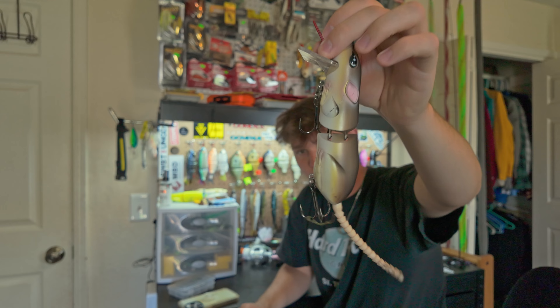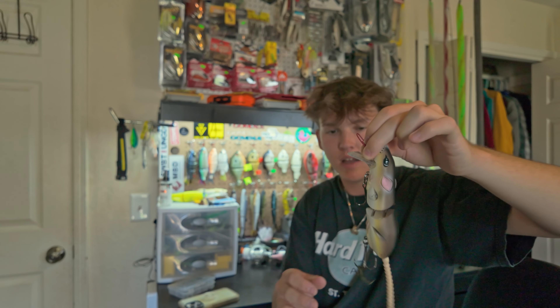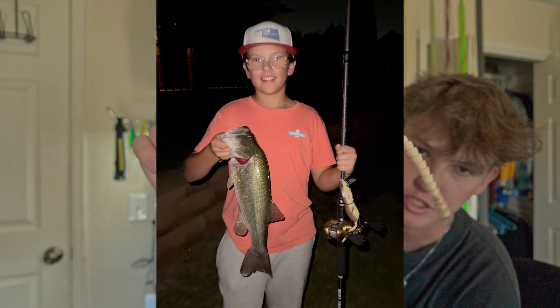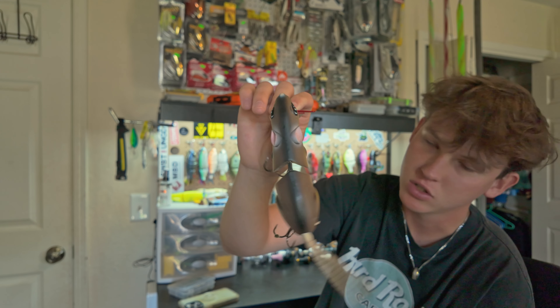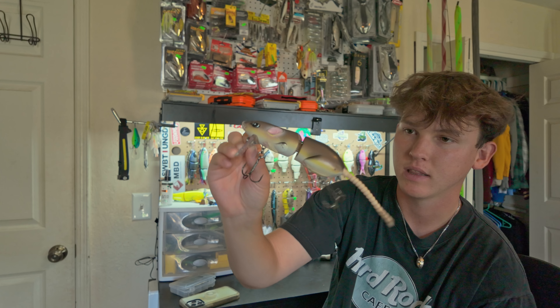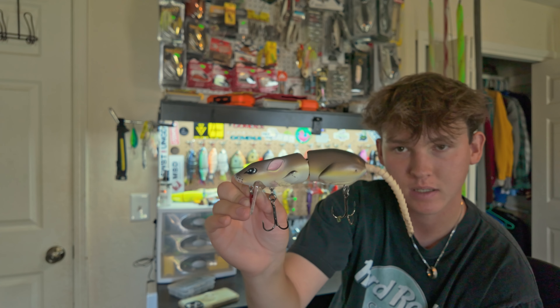Then we got the Spro Rat that I melted the tail off of. I've thrown this bait so many times and never caught a fish on it. The one time I take my little brother fishing and let him throw the Spro Rat, he catches one on it — a six and a half pounder. The Spro Rats are super affordable with great action, consistent, and have a really nice rattle sound. Very disappointing I haven't caught one on it but the time will come.